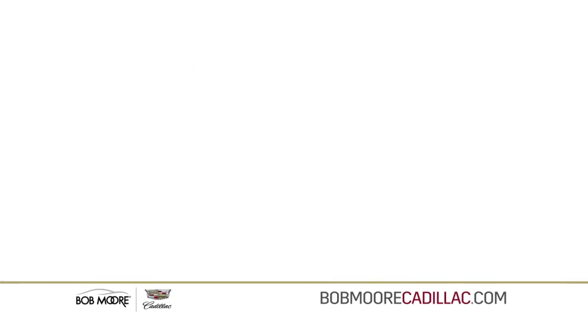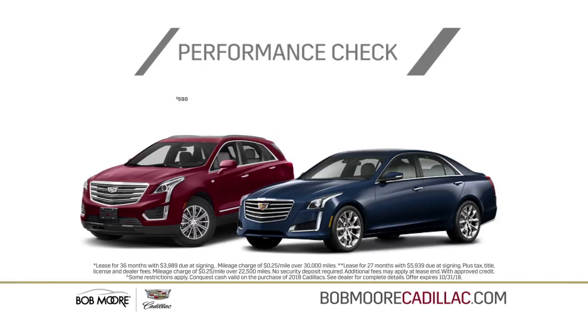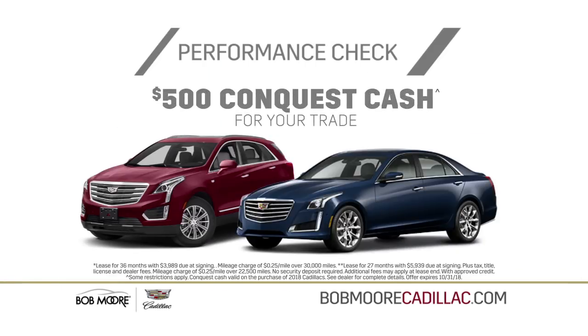Get a performance check this month at Bob Moore Cadillac. Bring us your current luxury vehicle and get an additional $500 Conquest cash for your trade.